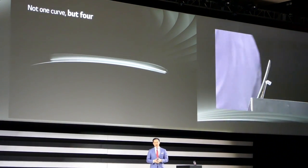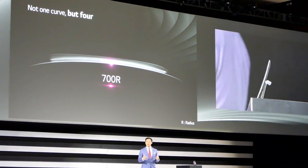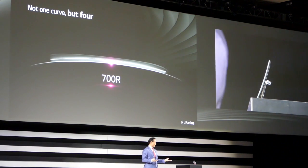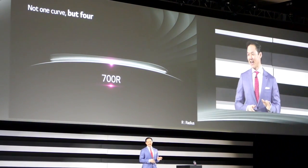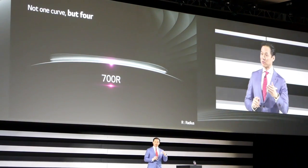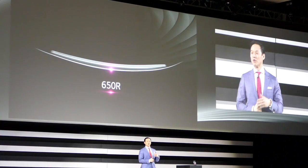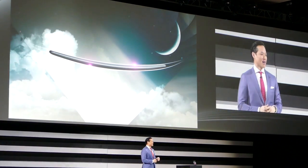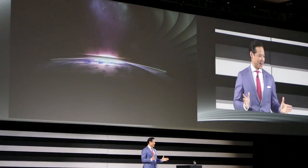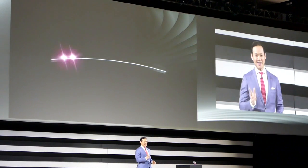When designing the G Flex 2, we paid attention to every angle of each curve, to make sure that the phone was more visually stunning and comfortable, whether it was in your hand, along your face, or in your pocket. The phone doesn't have just one curve — in fact, it has four. Along the front, the curved surface brings the mouthpiece right to your lips. The back also has a curve for a more comfortable grip. The metallic sides, top and bottom curve accentuate the overall design. The result is a truly sculpted smartphone that looks like a work of art from any angle.